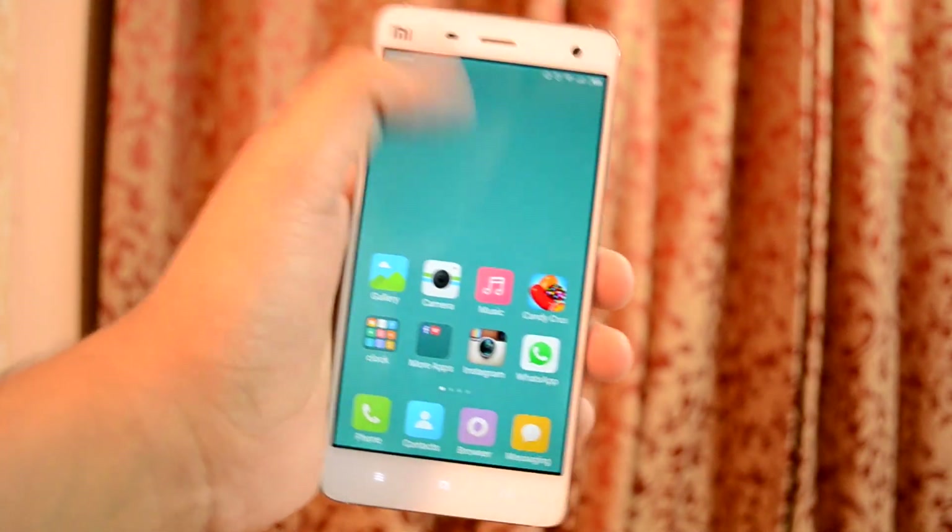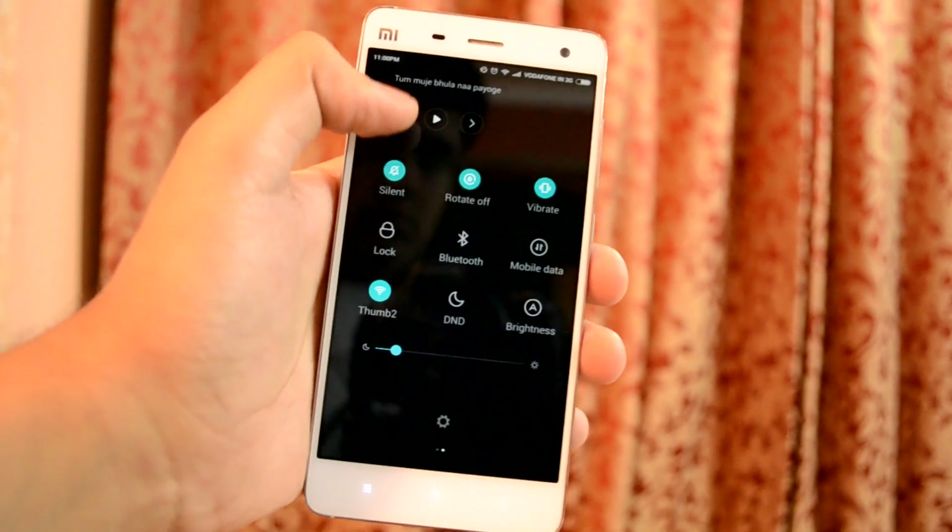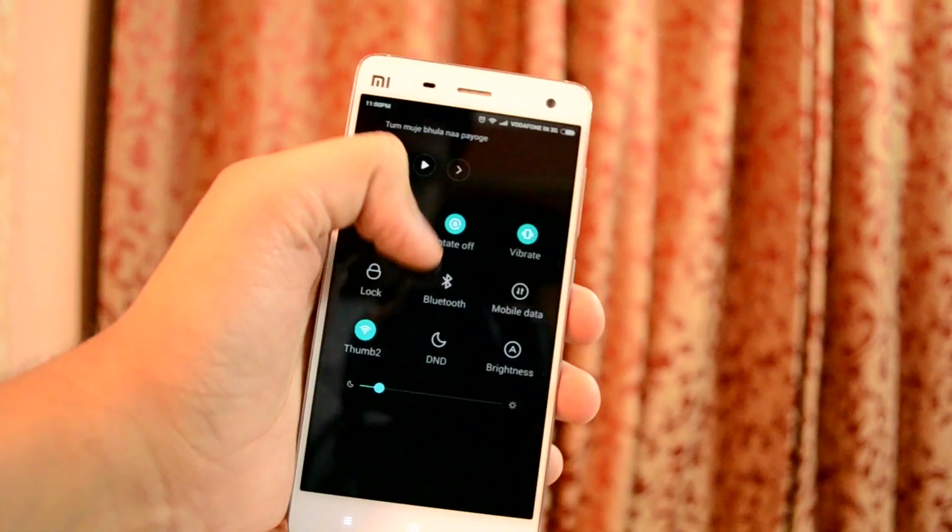In the quick settings menu, there is a new design where activated settings are shown by a theme-coloured circle, which looks much better than before.